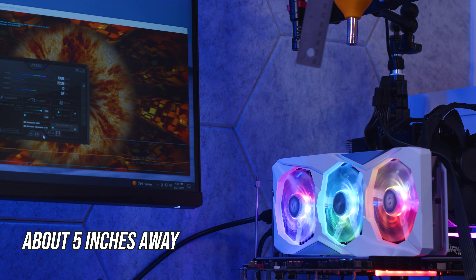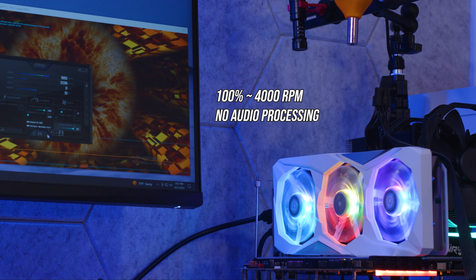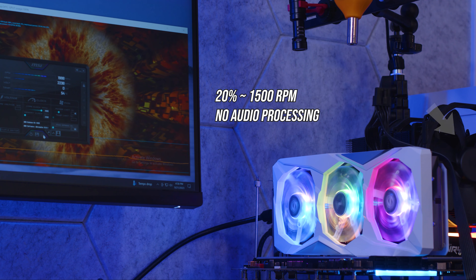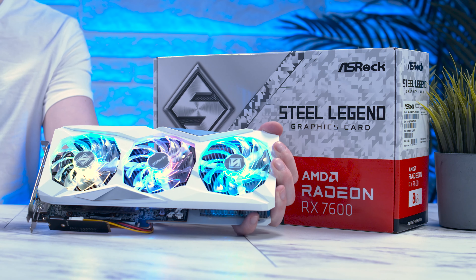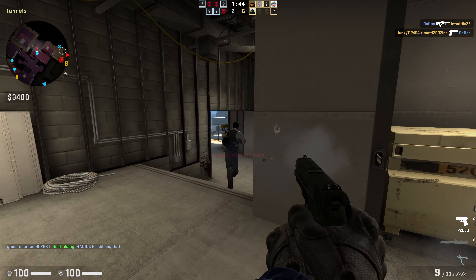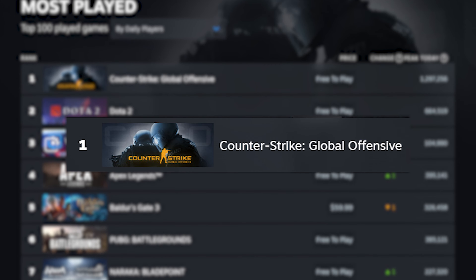The game that took Baldur's Gate 3 down to 5th place is Apex Legends. Since its release, it has continued to rank extremely high in popularity, especially being a free game with quite reasonable hardware requirements. I played a couple of trios games at 1080p and 1440p using the default settings, which favored higher visual quality, and we came across our first little bit of weirdness.